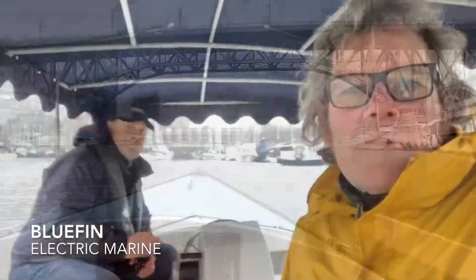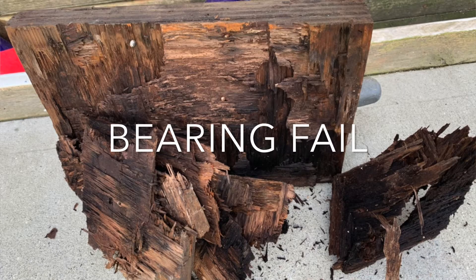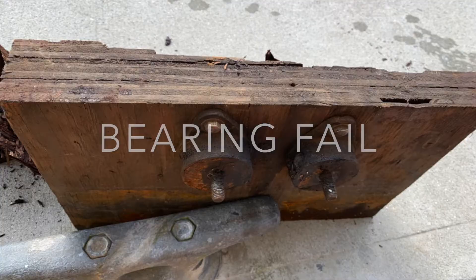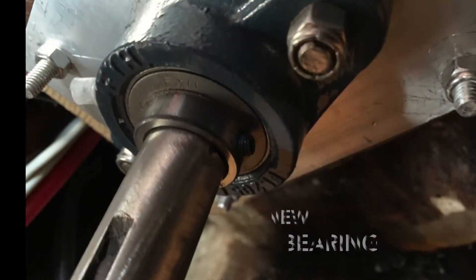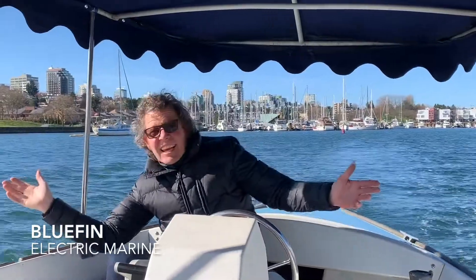Our maiden voyage on the little Sheila Mary — there we are. We got a little vibration but that's coming from the bearing. Hi, this is Michael back from Bluefin Electric Marine on the lovely Sheila Mary.